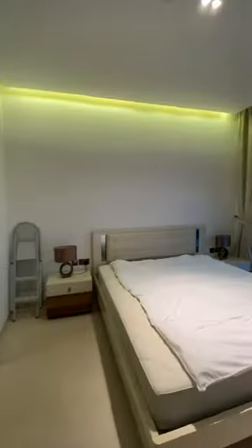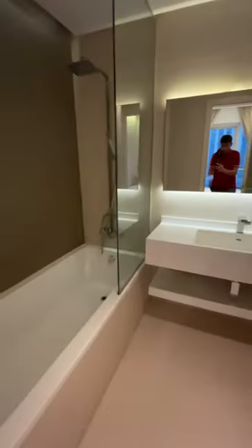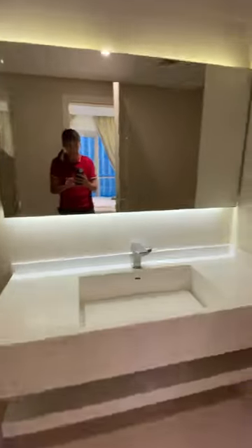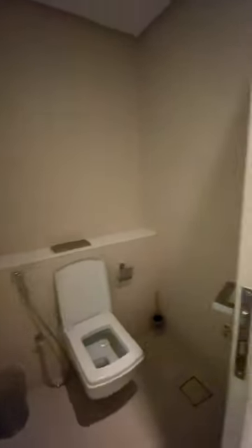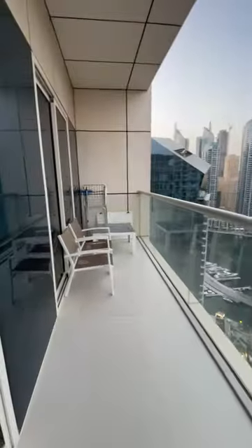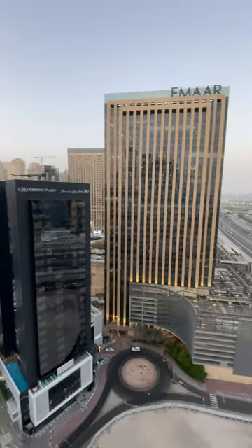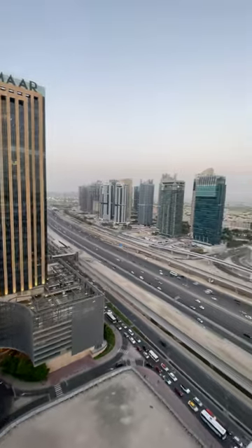The apartment has an open-plan kitchen with appliances including a dishwasher, washing machine, cooker, oven, fridge, and also there is a gas stove. There is a spacious bedroom with built-in wardrobes and an attached bathroom. From the spacious balcony you have a view of Dubai Marina and Sheikh Zayed Road.